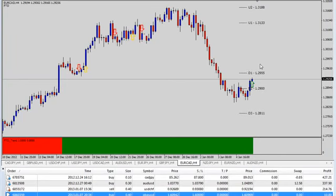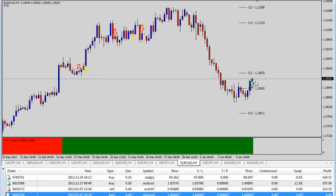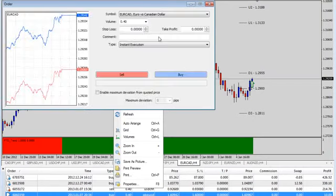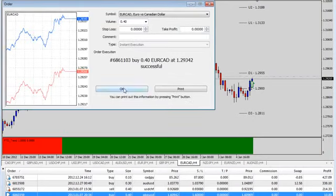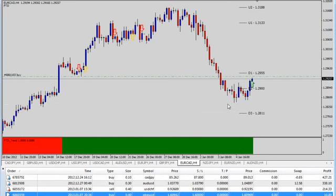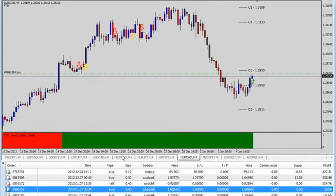Looking at the EUR/CAD — pretty clear buy signal here. We did just get a buy signal; it occurred at 29.17 and it's around 29.25 right now. Not too concerned — these kinds of trades we're looking for quite a bit of movement. I'm going to go ahead and take a four-unit trade and set our stop just below the formula, right around 28.35. This is the EUR/CAD trade.